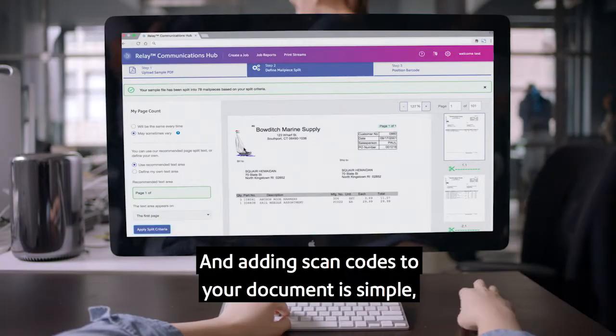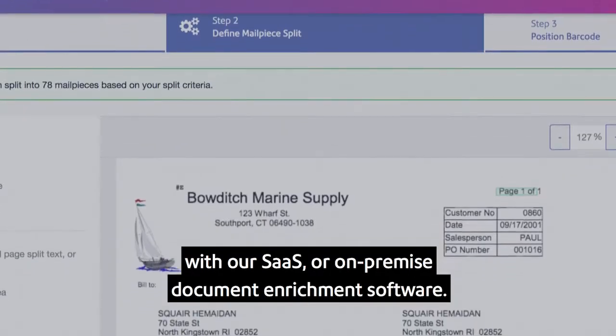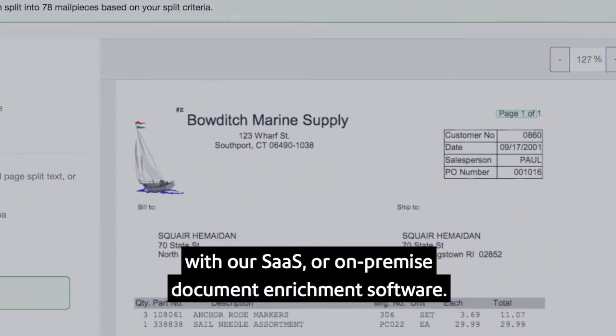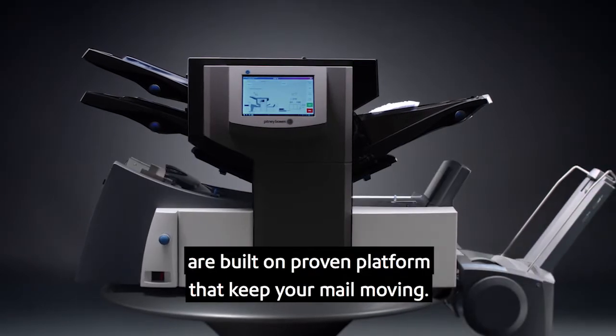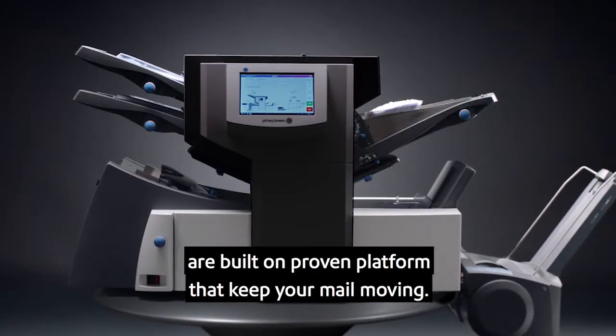Adding scan codes to your document is simple with our SaaS or on-premise document enrichment software. All of our advances in technology are built on a proven platform that keeps your mail moving.